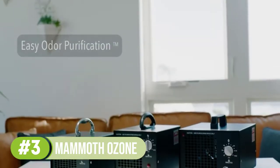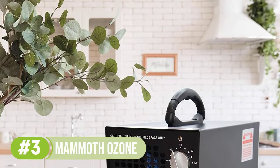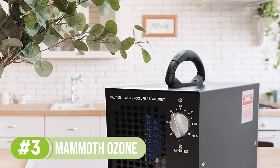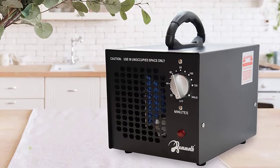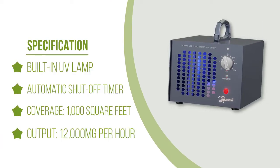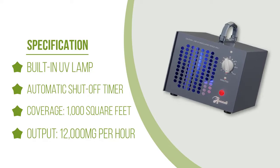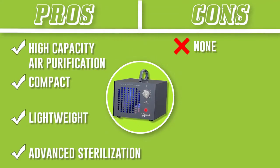The Mammoth 10,000mg is a great choice here, as it has a maximum ozone output of 12,000 milligrams per hour. When you don't need quite as much power, the variable ozone output dial allows you to run the generator at a lower output level. Operating this ozone generator is simple — just use the built-in dial to switch it on and off. This dial also acts as a timer and allows you to run the machine for a set amount of time before it automatically switches off.